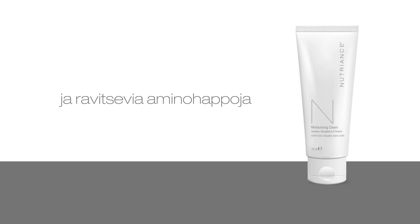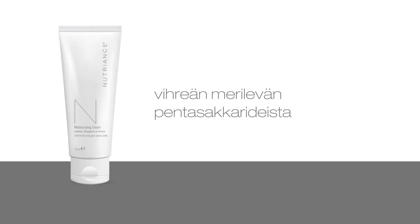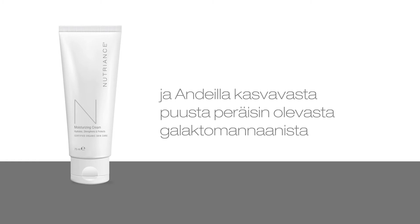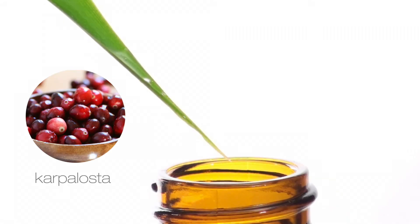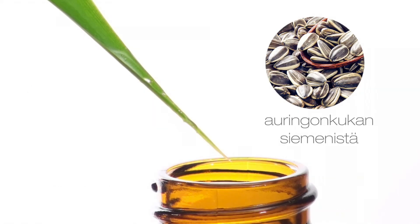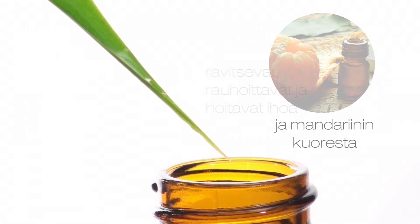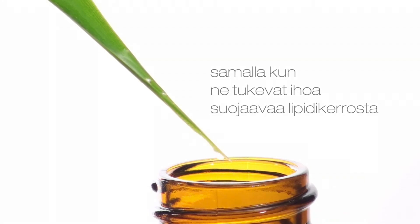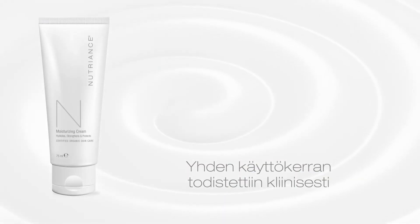An exclusive wrinkle-fighting complex of marine pentasaccharides from green seaweed and galactominum from the Andine tree protects and strengthens the skin. Essential oils including cranberry, sunflower seed, arnica, chamomile, English lavender and mandarin peel nourish, soothe and condition the skin while helping to support the skin's protective lipid barrier.